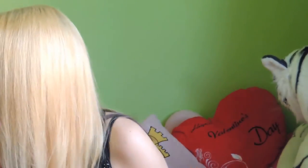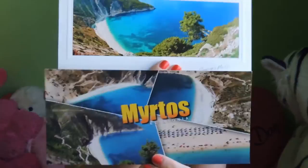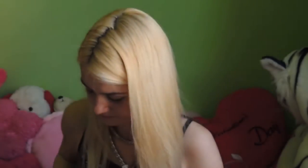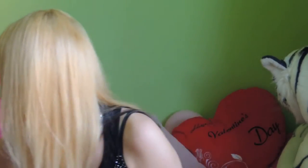Then I have a Greek flag — I have two of them, and I just want to put one in every corner of my room. And I have some postcards — for example, Myrtos beach, which is very beautiful. These two are from Myrtos beach as well, and it looks wonderful day or night. Most of them are pictures of Myrtos beach because that was my favorite from the whole island.